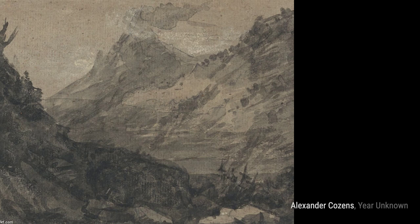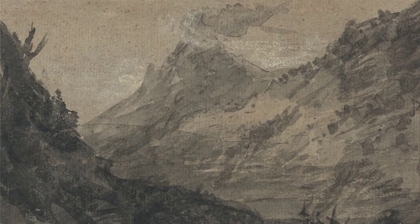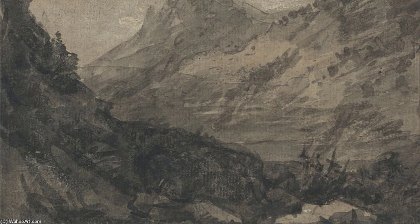Another 'Mountainous Landscape' showcases Cousins' love for capturing the majesty of mountains. The rugged peaks and sweeping valleys make us feel like we're standing at the top of the world.